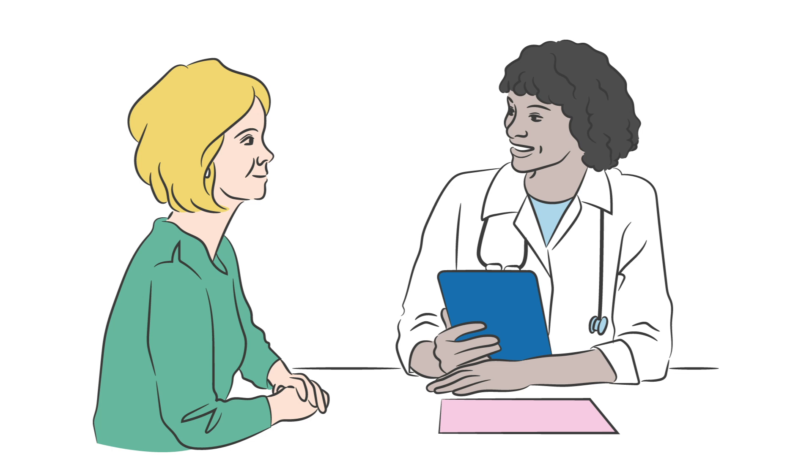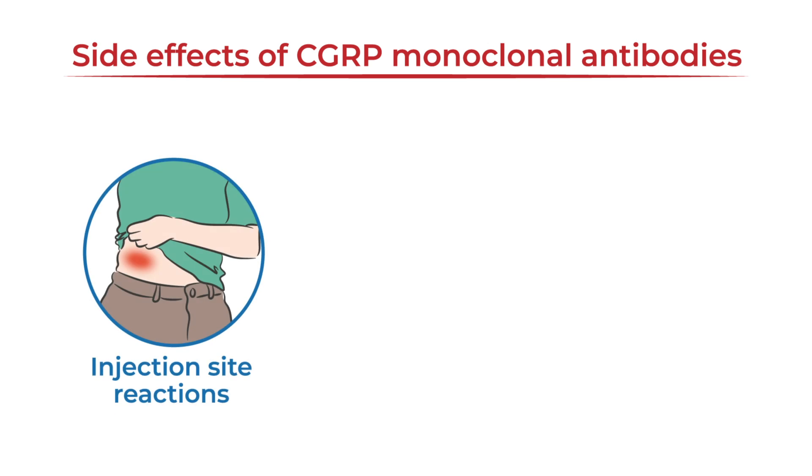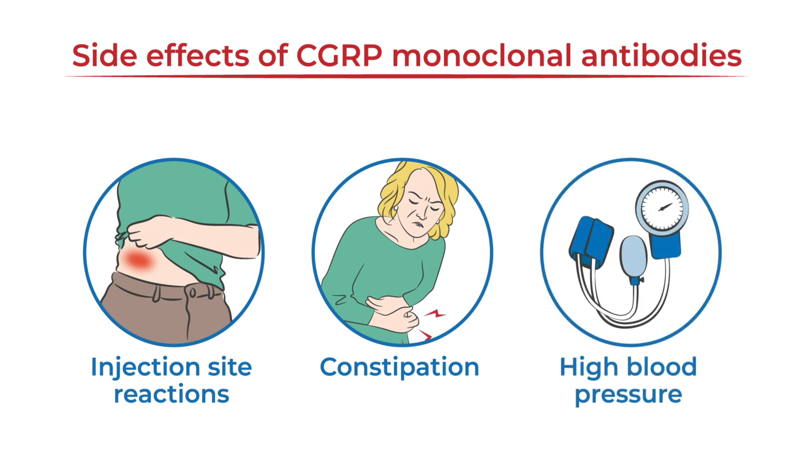In clinical trials, CGRP monoclonal antibodies were generally well-tolerated. However, some people may experience injection site reactions, and depending on the medication, other side effects may occur, such as constipation or high blood pressure.